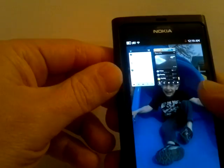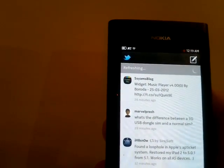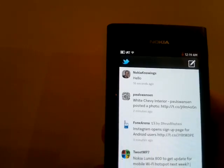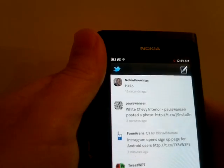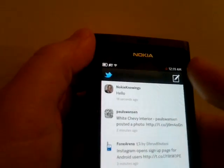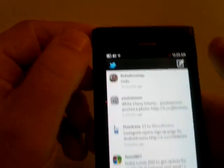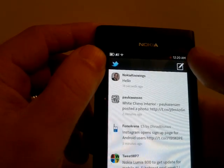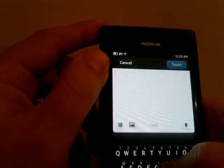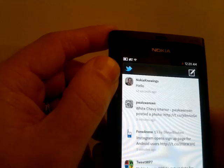Now on the N9, to keep this fair, I opened it up. Since I didn't start the Windows Phone from an unlocked state, I'm not going to start the N9 from an unlocked state. We're going to put it to the state where I can push the button with the default client to hit a message. We'll go from there and see which one was actually faster — in three, two, one. And it's off.